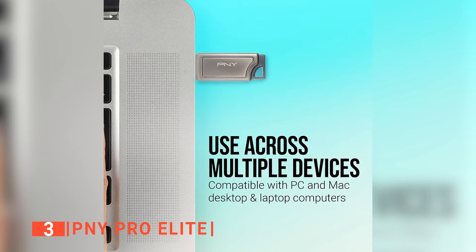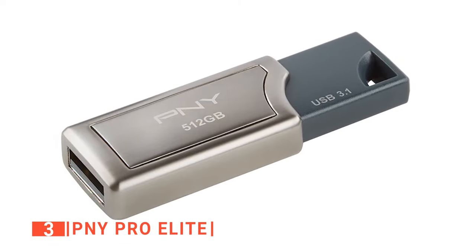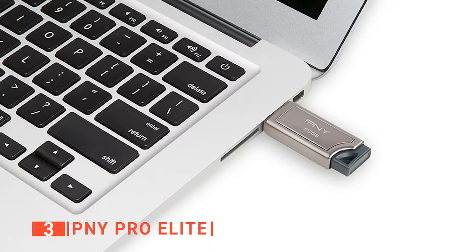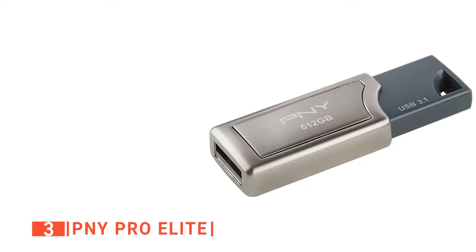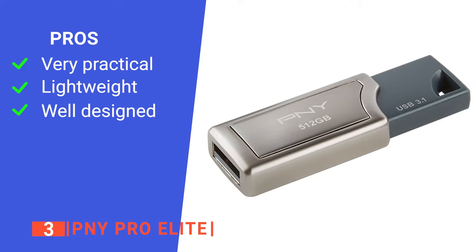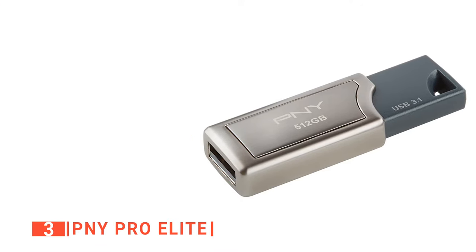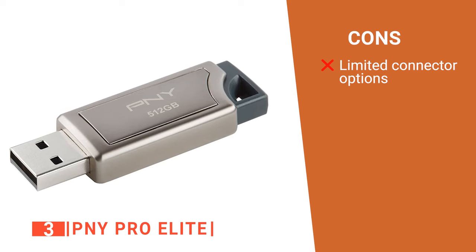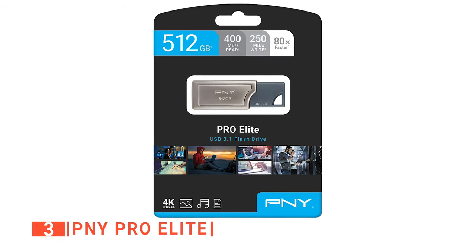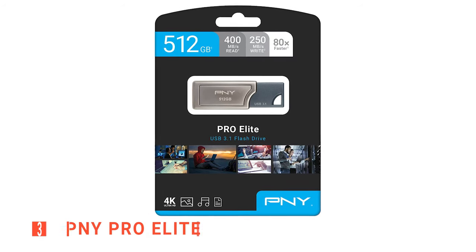Despite being packed with many commendable features, this product comes with only a Type-A connector, which limits its usability to some extent. However, you can still use a Type-A to Type-C adapter to connect the flash drive to your Type-C smart devices. We also like the retractable design that keeps the connector safe from damage and the metal housing that makes it durable. Its pros are: high speed and large storage capacity, lightweight despite being made of metal, and a retractable USB plug for protection. However, using adapters can bottleneck its speed. The PNY Pro Elite is ideal for gamers and business professionals who want to speedily transfer large files and withstand demanding applications.